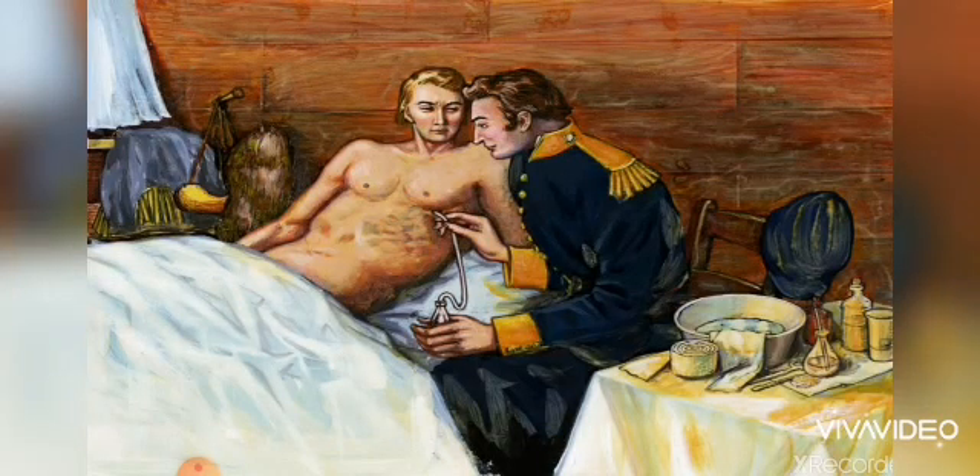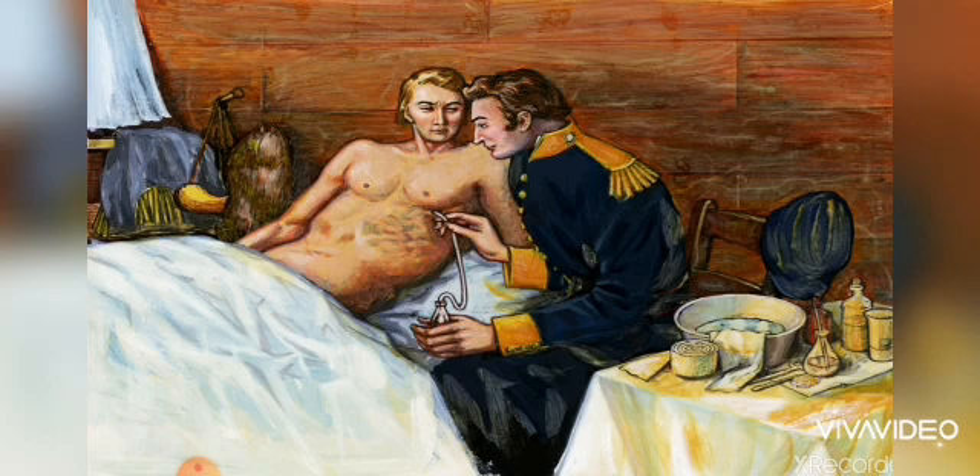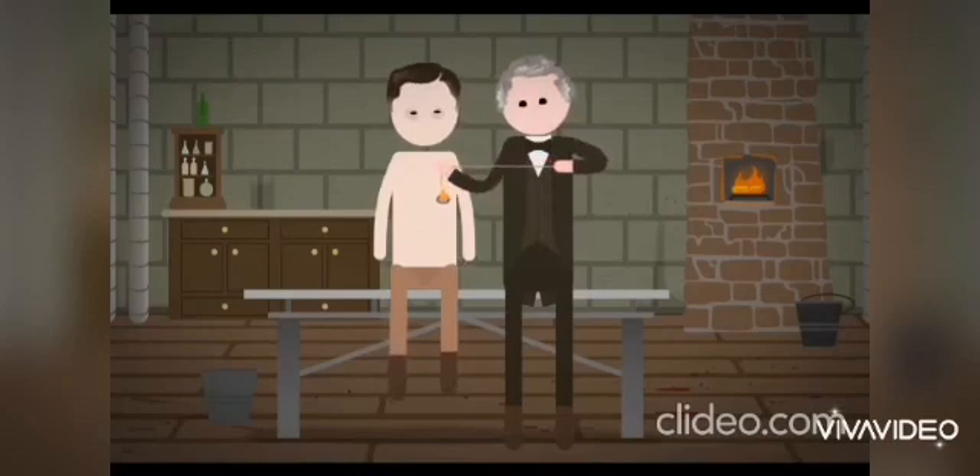Over the next several years, 280 experiments were carried out with Martin's stomach. Beaumont recorded what Martin ate and what his stomach did to his meals. Sometimes they just skipped the eating part and lowered some food on a string directly into Martin's stomach opening.